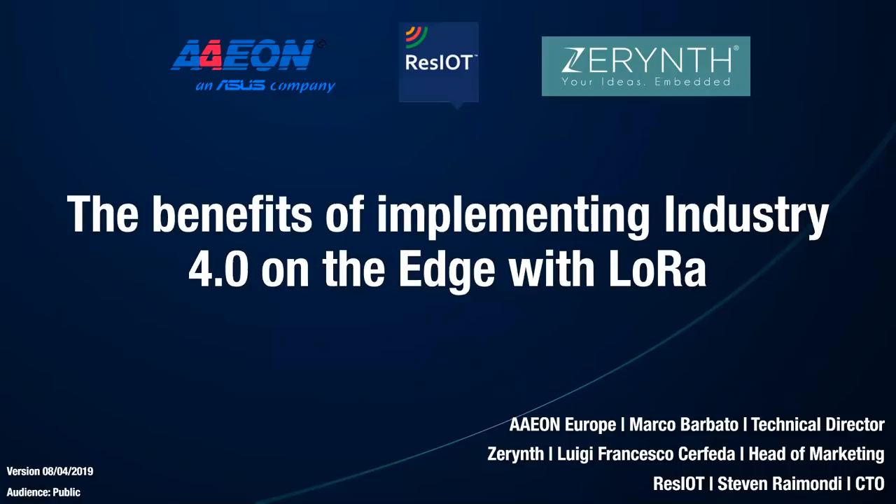Welcome to everyone and thanks for joining this webinar hosted by Aeon, in the series of AI and industrial IoT webinars. Today's session is about the benefits of implementing Industry 4.0 on the edge with LoRa technology. I'm joined by two partners: Steven Raimondi of Reza IoT, and Luigi Francesco Cerfeda from Zerint, who will help explain the topic and introduce the solution kit we've created together to help customers quickly start with this kind of application.